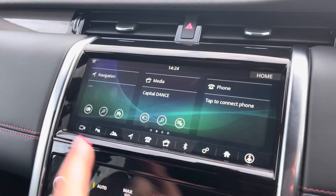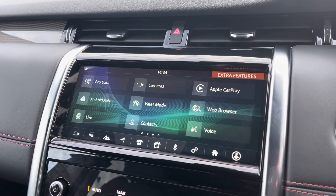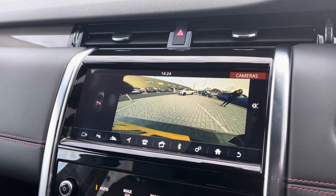In the middle you have a touchscreen with sat nav and DAB radio, along with Apple CarPlay and Android Auto to connect your phone and use various apps. There's also a rear-view camera making parking and reversing so much easier.